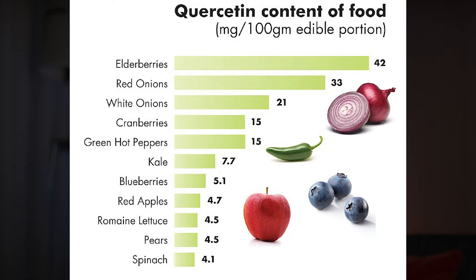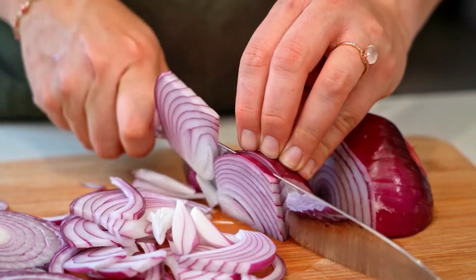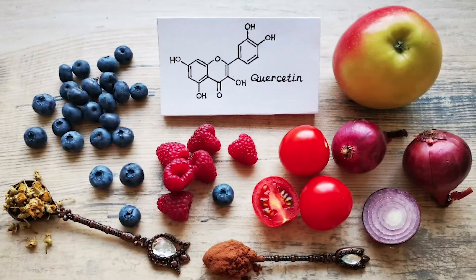Quercetin is found naturally in many plant-based foods, particularly in the outer layer or peel. The color of fruits and vegetables reflects the amount of flavonoids present in them, so keep that in mind. Some of the high sources of quercetin are found in elderberries, red onions, white onions, and cranberries, all having bright and distinct colors.